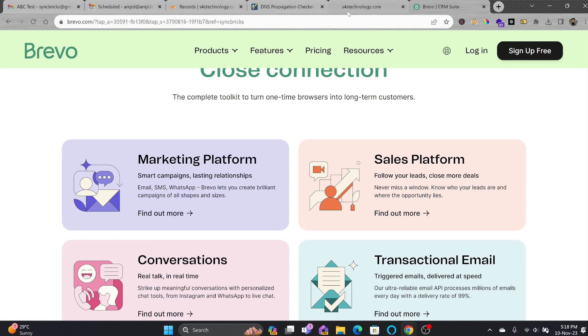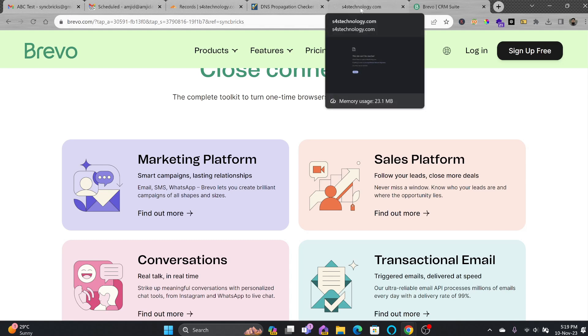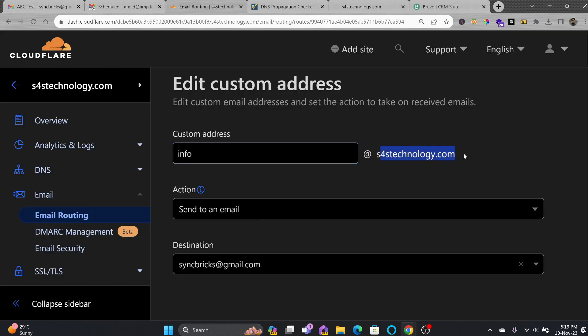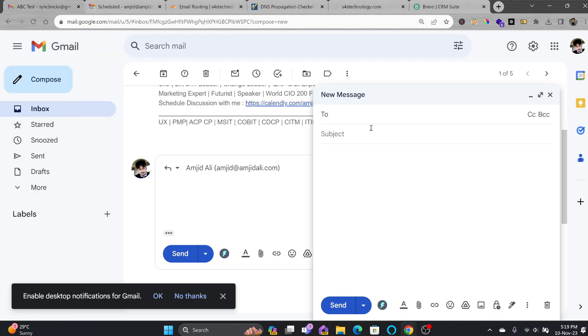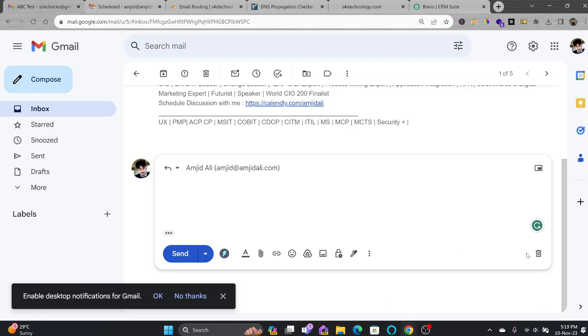Right now I'm using s4stechnology.com, which is my website. My emails are routed to my Gmail account using Cloudflare. If you want to know how to set that up, I have provided the link in the description where you can understand how to route our emails to a personal email without having an email server. So if you don't have any email service, you can still route emails at your domain to your Gmail account — and it's free.